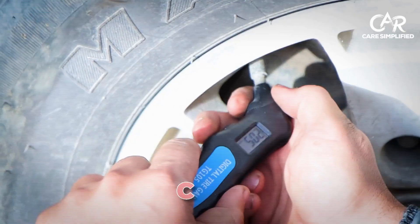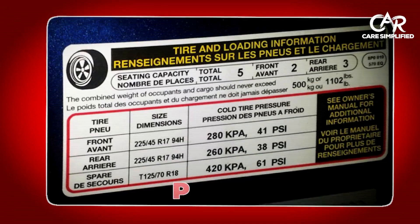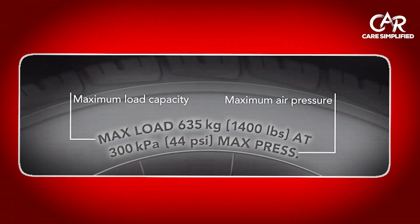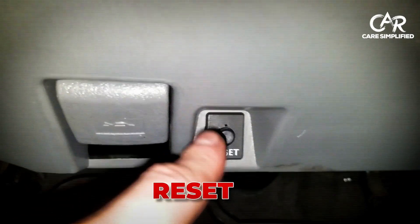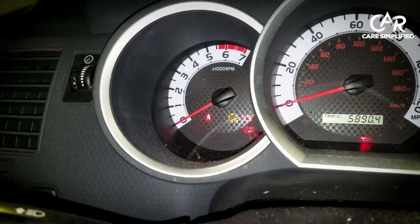Here's your tire safety routine. Check all four tires with a digital gauge, but only when the tires are cold. Proper pressure is listed on your driver's door jamb, not on the tire sidewall. Add air slowly, checking frequently to avoid overinflation. Reset the system by holding the TPMS button for three seconds until the light blinks twice.